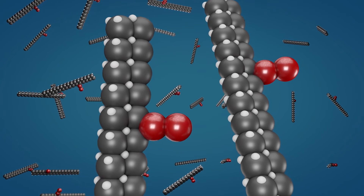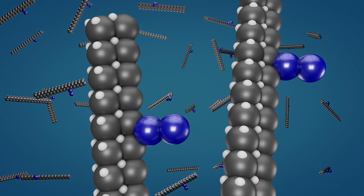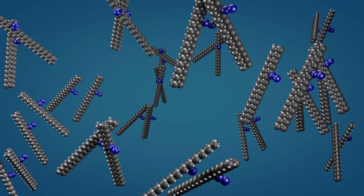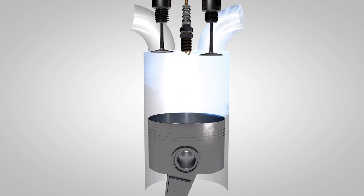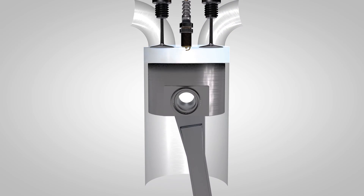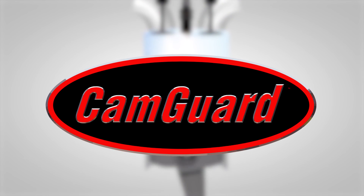CamGuard's unique deposit control chemistry neutralizes the reactive monomer, preventing polymerization, and thereby stopping deposit and sludge formation. A clean, deposit-free engine is more reliable, demonstrating lower wear and less unscheduled maintenance over its lifetime.